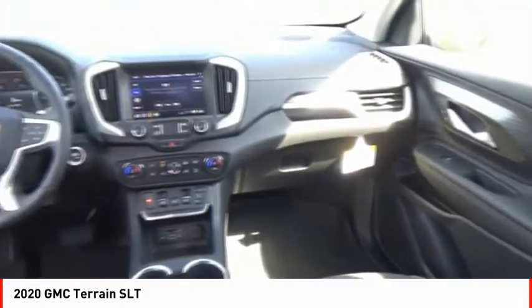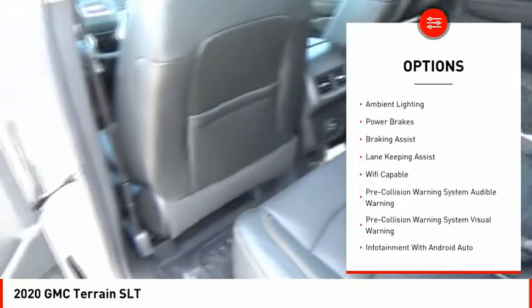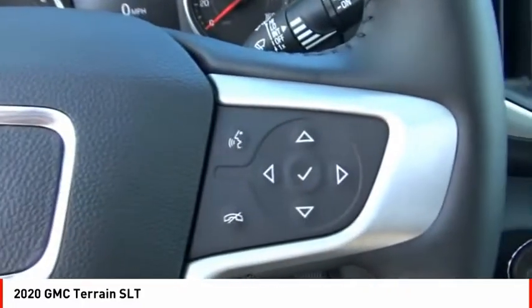Here are some of this vehicle's great options: power windows with safety reverse, roof rails, active grille shutters, traction control, stability control, remote engine start, fog lights, ambient lighting, power brakes, and braking assist.